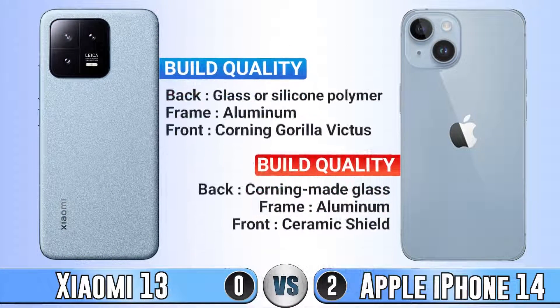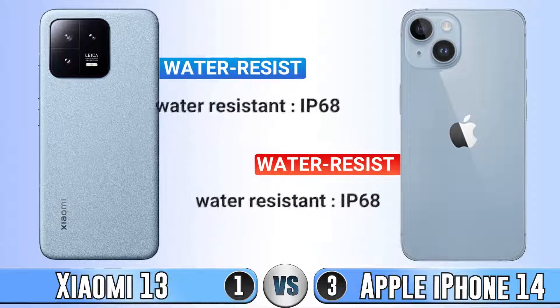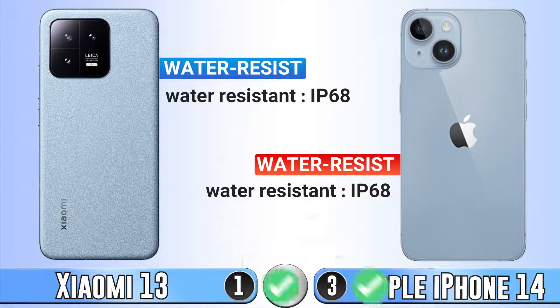For build quality, they both have a really good build quality, so we give a tick for both of these phones. For water resistance, both of them support IP68.